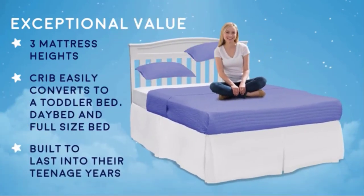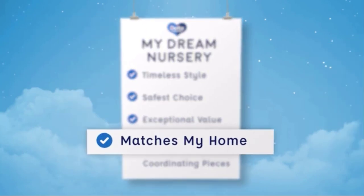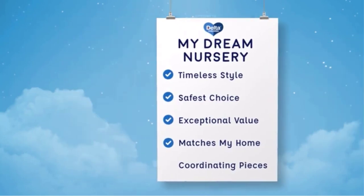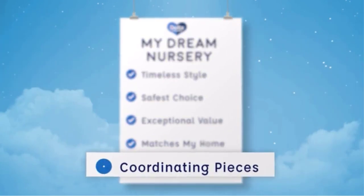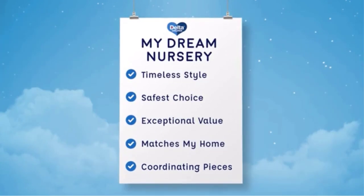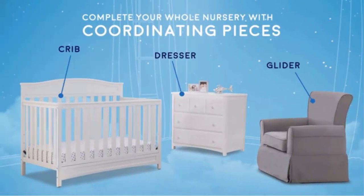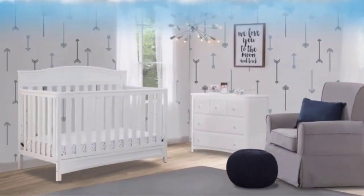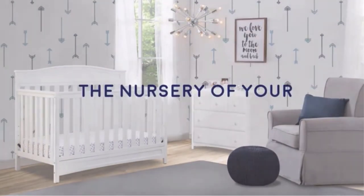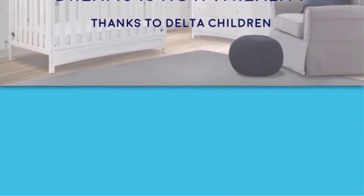Easy assembly. We put your baby's safety first — this crib is JPMA certified to meet or exceed all safety standards set by the CPSC and ASTM. Tested for lead and other toxic elements to meet or exceed government and ASTM safety standards. Size: 55.75"W x 30.25"D x 43.75"H inches. Fit standard size crib mattress, sold separately. Durable, stable and stylish.